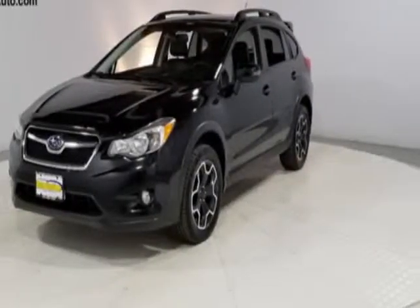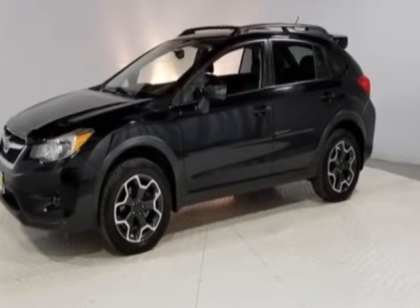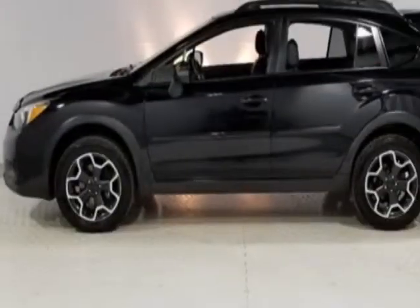Check out this 2015 Subaru XV Crosstrek. This Crosstrek has just under 82,000 miles, and this vehicle has a limited warranty.